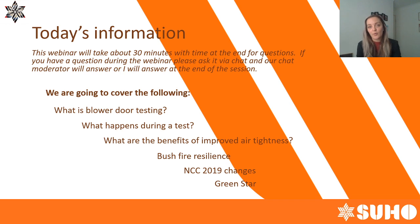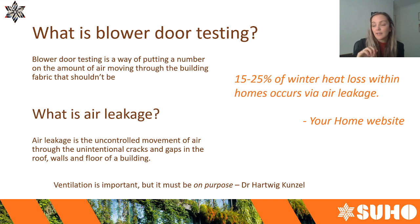If you're out there live, just ask a few questions in the chat and we can send you a certificate of attendance — email info@suho.com.au if you're after that. Today we're going to cover some basics about air tightness testing: what it is, what happens during a test, what are the benefits of a more airtight building envelope, a little bit about bushfire resilience, the new National Construction Code, and Green Star as well. We should be here for about half an hour with Q&A at the end.